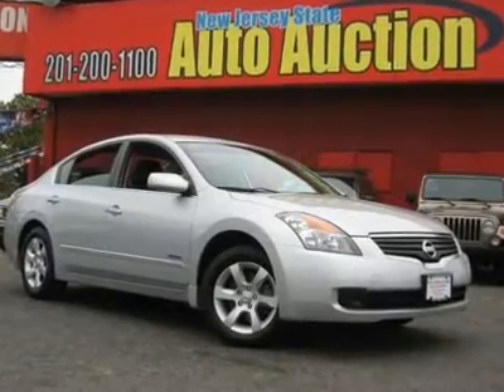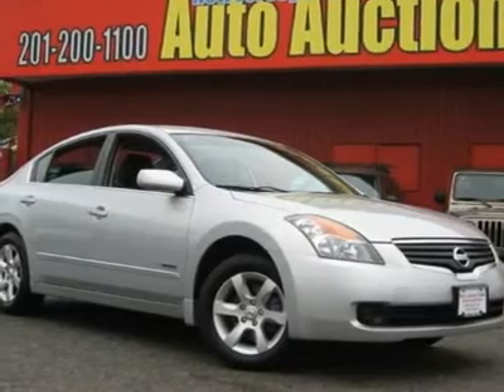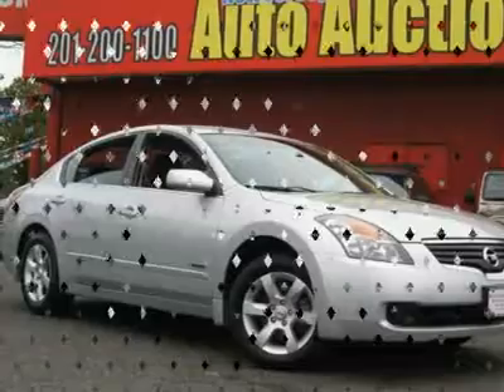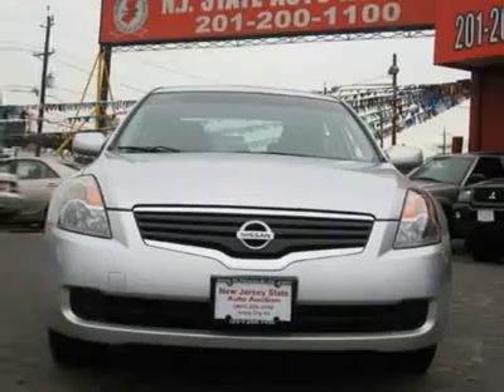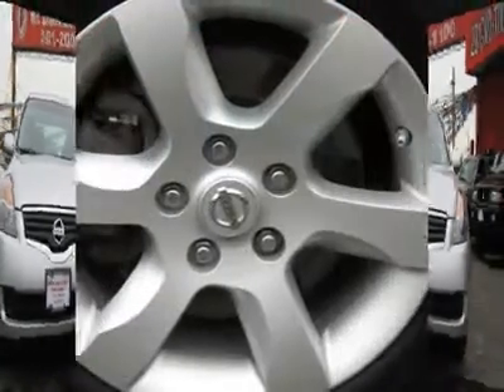Carfax One Owner Vehicle. This 2008 Nissan Altima 4-Door Hybrid Sedan features a 2.5L L4 DOHC 16V 4-cylinder hybrid engine. It is equipped with a 4-speed continuously variable transmission. The vehicle is radiant silver with a charcoal cloth interior.